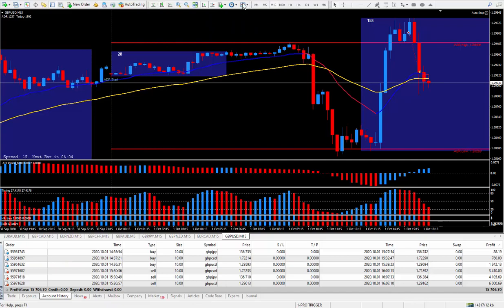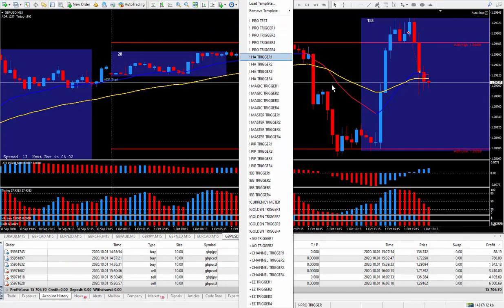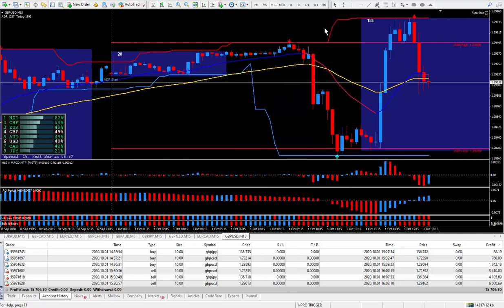My trigger system that's great for trending is the Magic Trigger — let's pull that up. You see the channel here: buy low at the bottom of the channel and sell high at the top. This one works great for both range-bound channel trading and for trending, like over here where you see it going up and you're using the two moving averages.